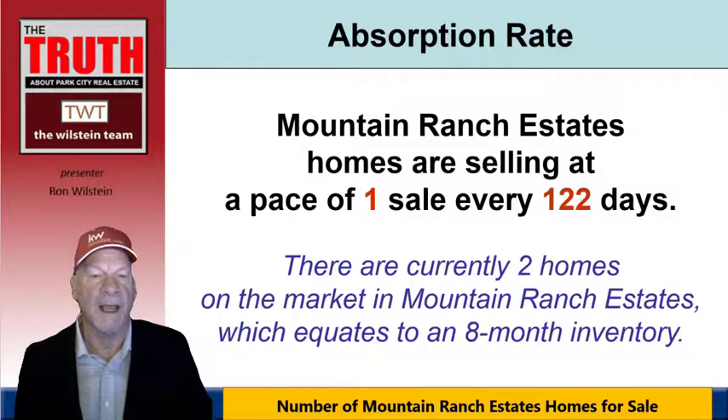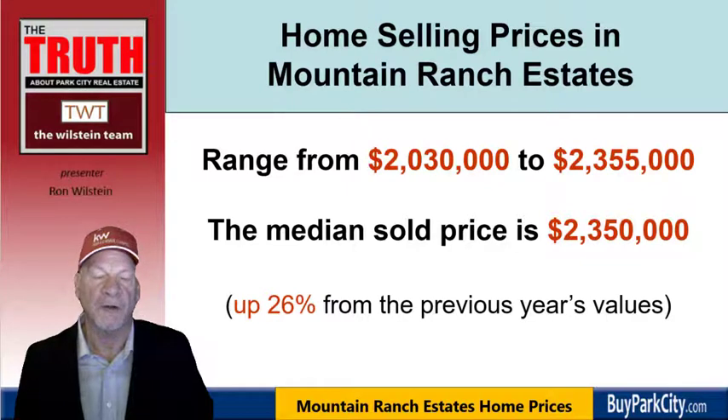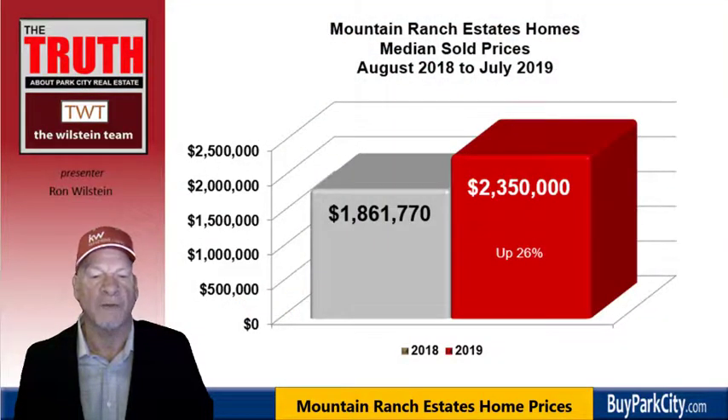According to the National Association of Realtors, a balanced market is about a 6-month inventory. In resort markets like Park City, it tends to be about 9 months. So at an 8-month inventory, it's tending to favor sellers due to limited supply. The range of homes sold has been $2,030,000 to $2,355,000, giving a median sold price of $2,350,000 — up 26% from the previous year's median of $1,861,770. Positive news, though again, not a large sampling.